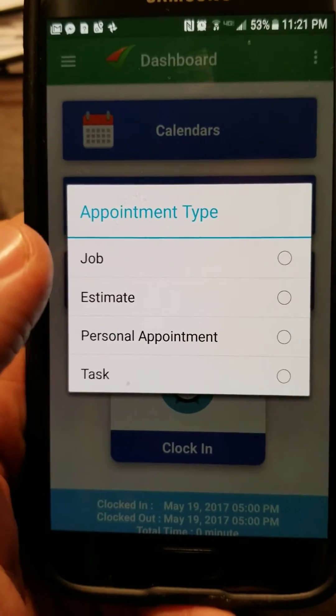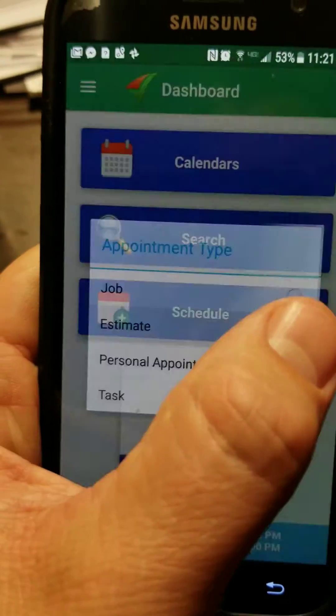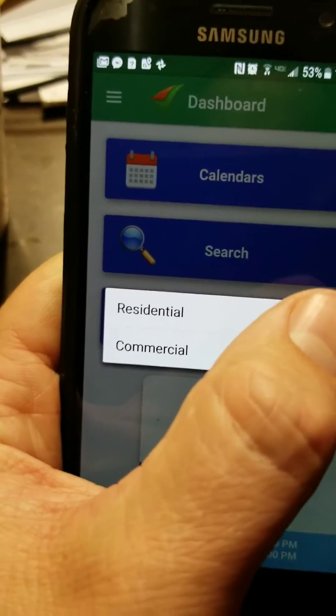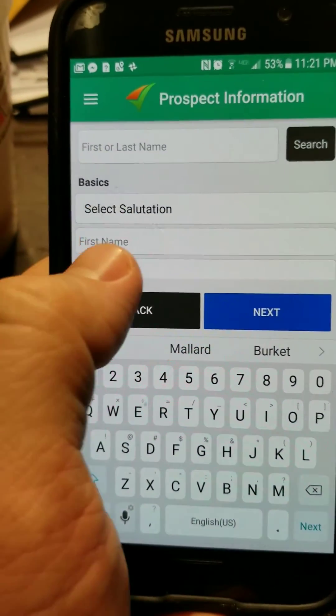So I go ahead and put them on a Bluetooth headset — it makes this a lot easier. My thumb looks gigantic in here. Residential or estimate, whatever, and start typing their information.